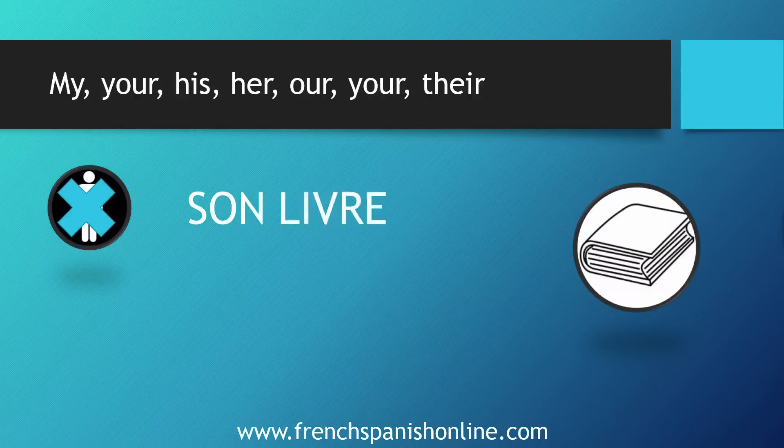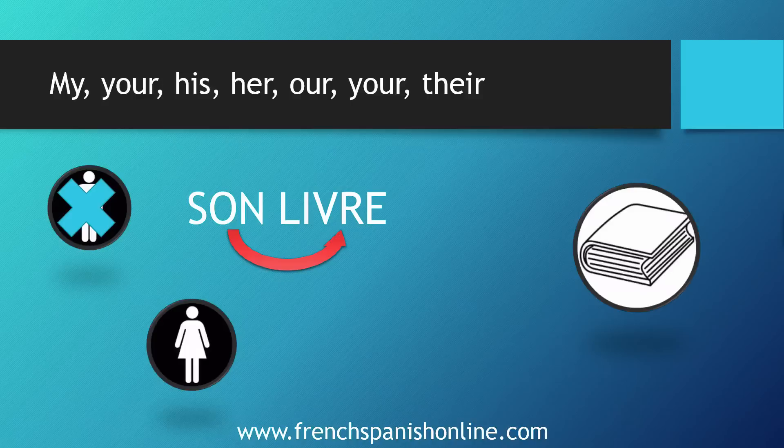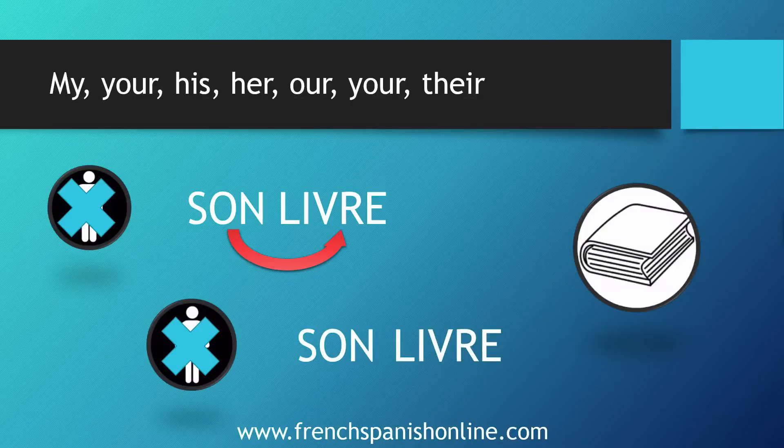For example, 'book' is 'livre' in French. Livre is masculine, so we will say 'son livre' — son because the following word is masculine. And with a female owner we don't really mind, so we will also say 'son livre' because livre is again masculine. So the agreement is with the following word.